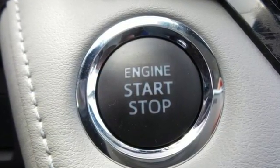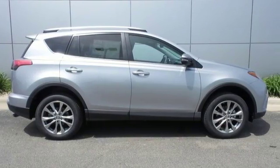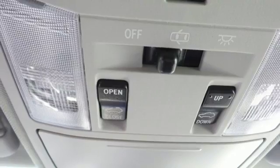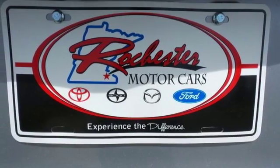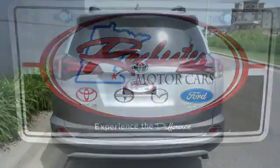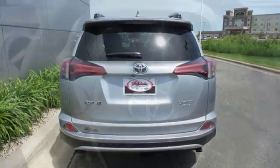You'll look forward to every adventure inside the spacious, quiet, and connected cabin. Entertainment and convenience are bolstered by the touchscreen display and Bluetooth. 60-40 split second-row seats and roof rails add to the RAV4's versatility, and the Star Safety System, with a suite of important safety features, is constantly on alert.